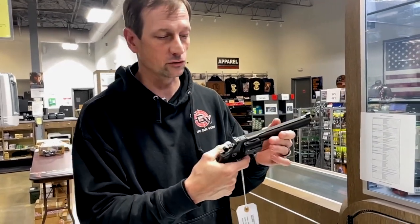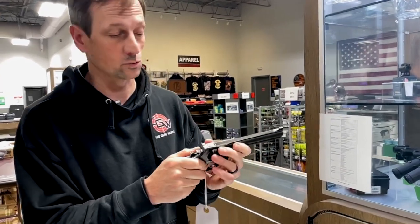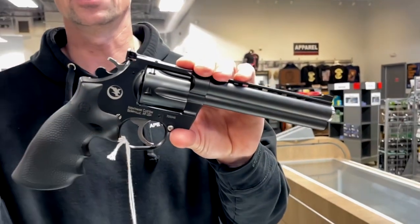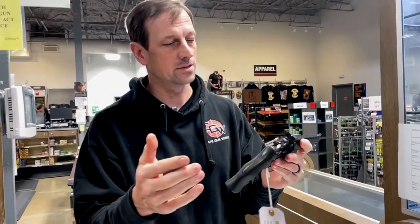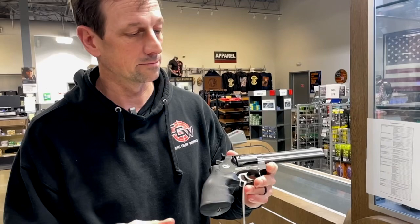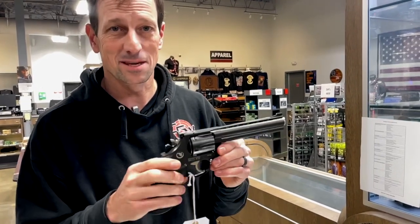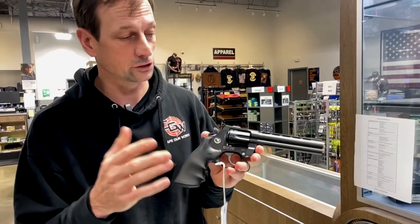They can adjust the trigger for where it breaks in the double action trigger pull, and it also has just a super crispy clean single action trigger pull as well. You've got to try the trigger on these, you've got to feel the action on them. They are second to none, they are world class revolvers. We're lucky enough to have them here in Massachusetts with our current scheme of how they put guns on the roster — these are on the target shooting roster.